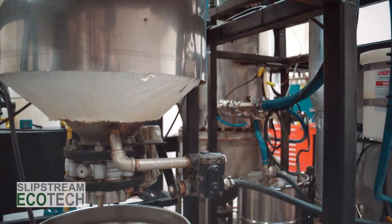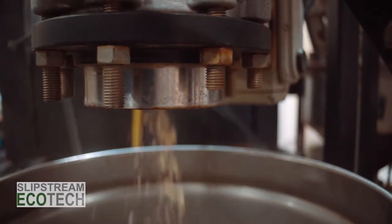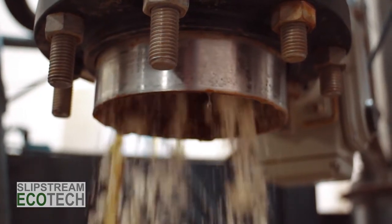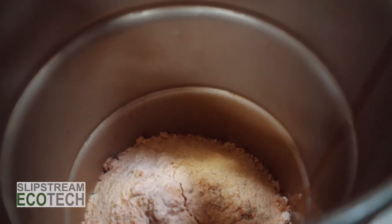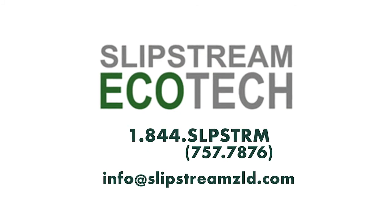With the X-Series Crystallizer from Slipstream, small and medium-sized wastewater generators can enjoy all the benefits of a utility-scale zero-liquid discharge process, with capital and operating costs scaled to your wastewater volumes. Contact Slipstream for more information on how you can leverage all the exciting benefits of ZLD for your enterprise.